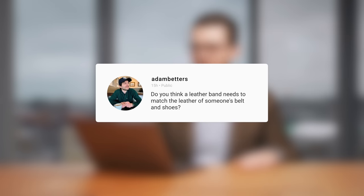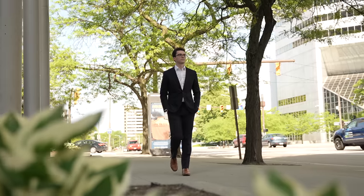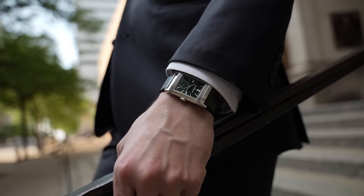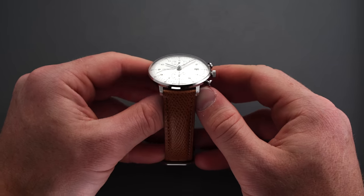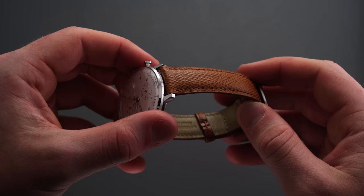Adam from Instagram asks: does a leather band need to match the leather of someone's belt and shoes? Short answer: no, I don't think you need to, though some people will disagree with me. I'll draw a comparison to a tie matching the pocket square — that's actually a frowned-upon thing in men's style, and I almost see it similarly sometimes. A lot of people will say you always have to match your leathers. I usually match my belt with my shoes, but the strap just feels like a different animal to me — not the same category.